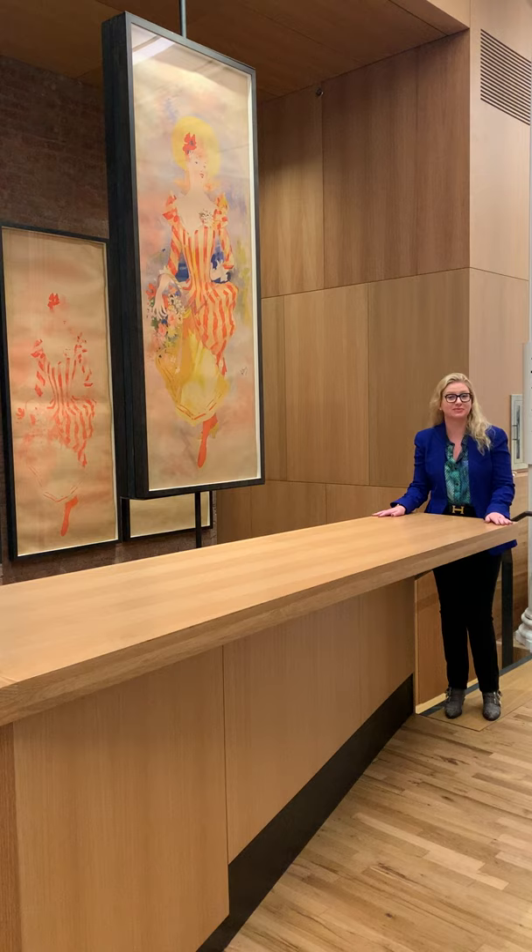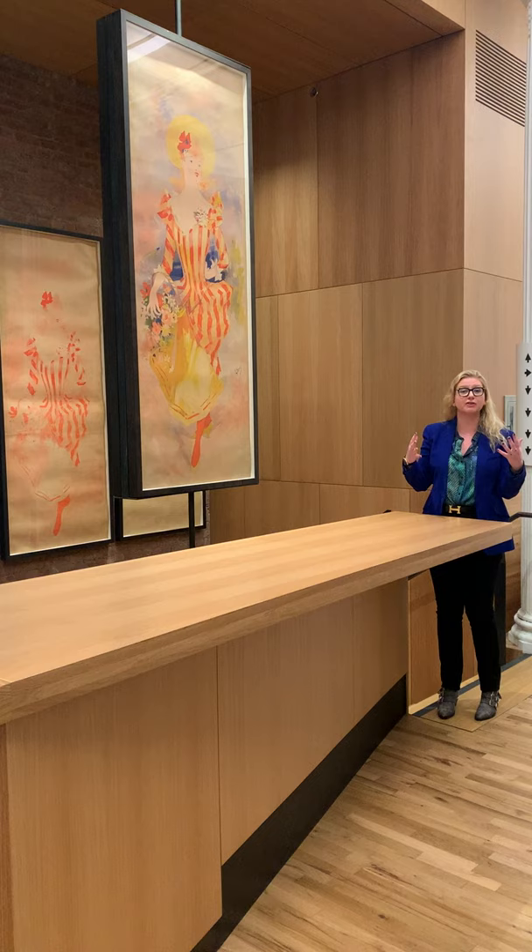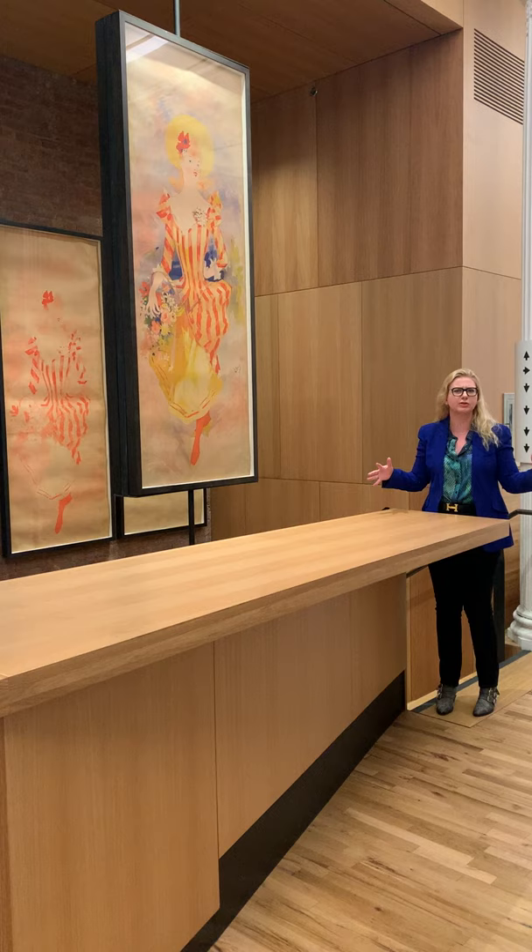We're starting with these pieces by Jules Chéret. Jules Chéret is known as the father of the poster. He is basically the first person to perfect large-scale color lithography for commercial purposes, and this piece is really amazing.